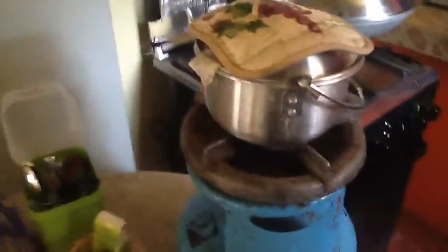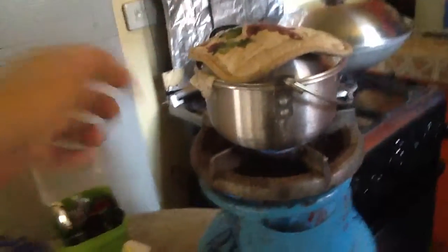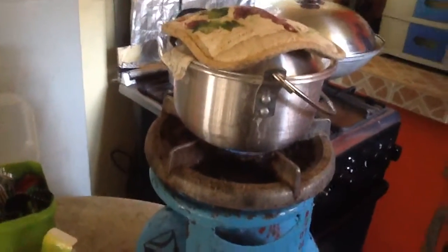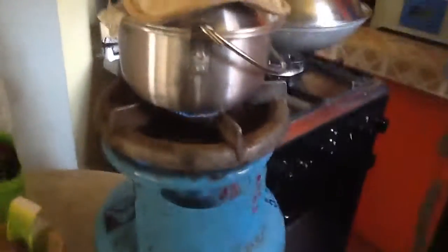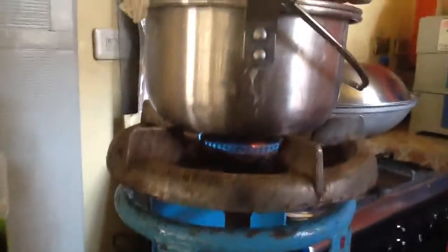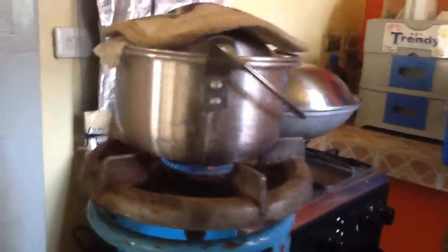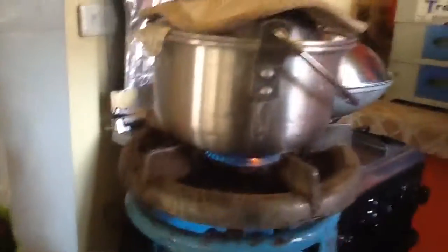As you can see here, there is a flame under this — they call this caldero in Tagalog. I think it's called a pot in English. There is a blue flame under the pot. This one is very unique because in our tradition, most fires are colored red.